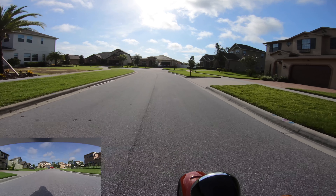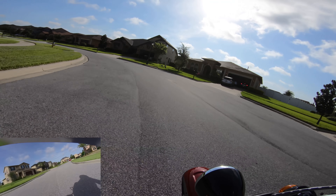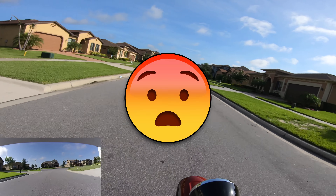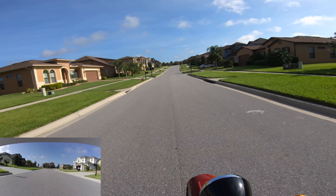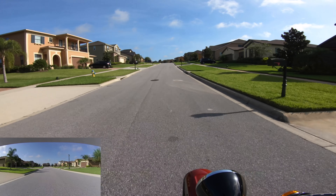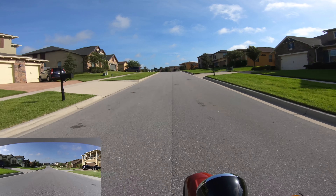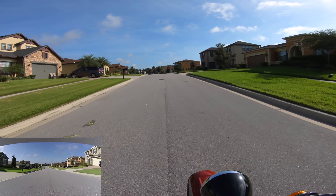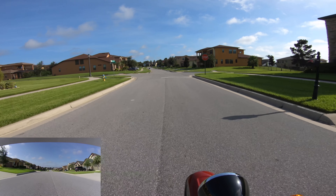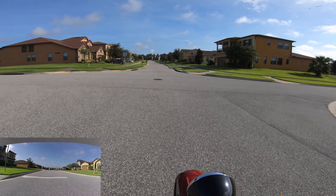This is a test of the RC62 motovlogging system — this is only a test, no need to panic. Hey dudes! I'm out on my motorcycle and I'm trying to do a motovlog. Got a slightly different setup than my usual, so just something I'm going to try here. Let's see if it works.